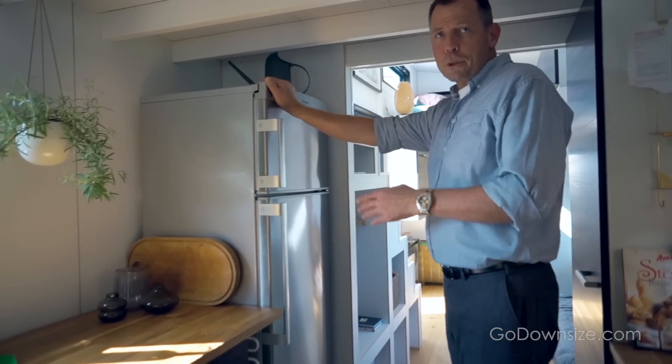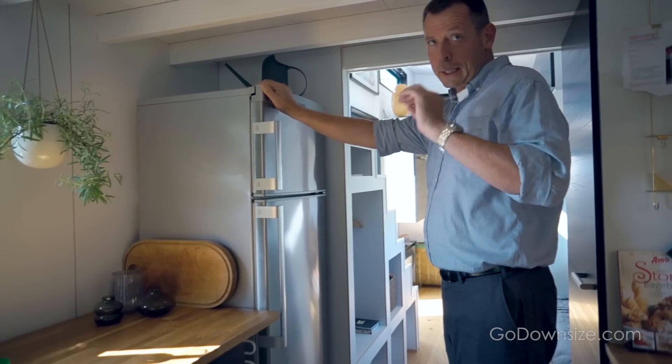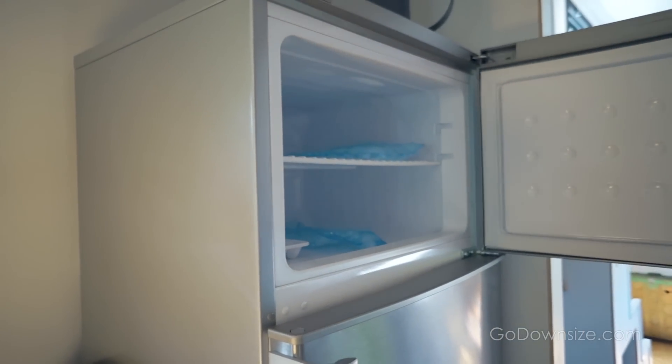Our priority when choosing the fridge was to have low electricity consumption, but it also needed to be nice and the largest one we could get. It has a freezer at the top and the refrigerator at the bottom.